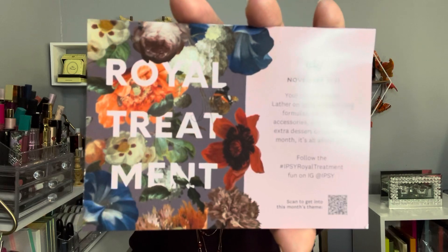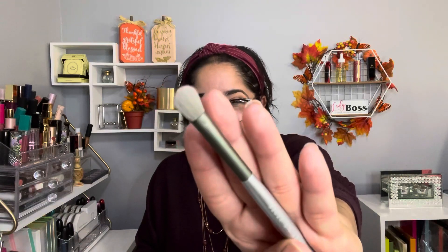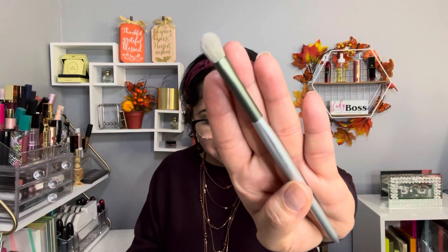Like always, there's a pamphlet. This is the theme for this month — inside it talks about the items that are in this bag. The first item is the one that I selected, and every time they give me brushes as a choice, I will select it.